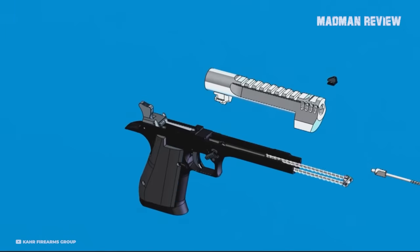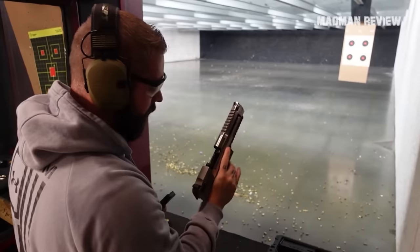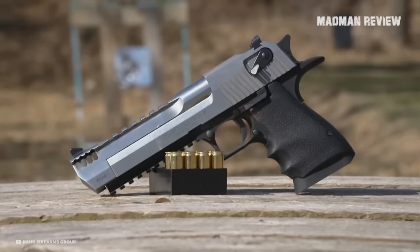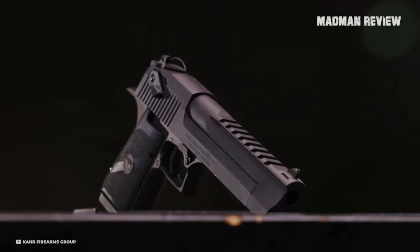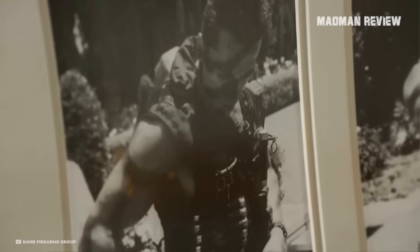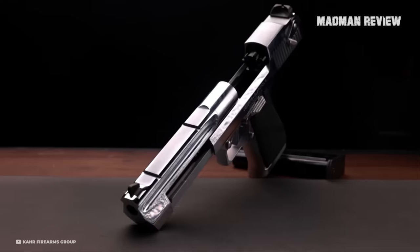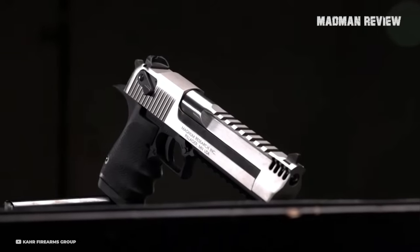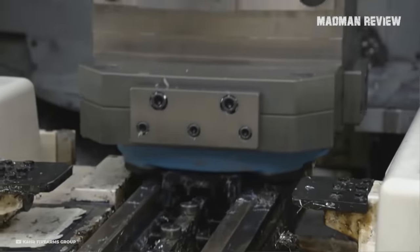There's some back and forth about the Desert Eagle's reliability, but no one's arguing about its accuracy. Its unique style, mammoth size, and that .50 caliber option have made the Desert Eagle a star in over 500 movies and TV shows. It's not just a handgun — it's a pop culture icon. That kind of fame keeps the sales ticking and the production lines running.